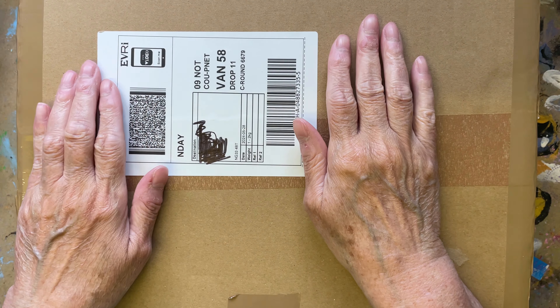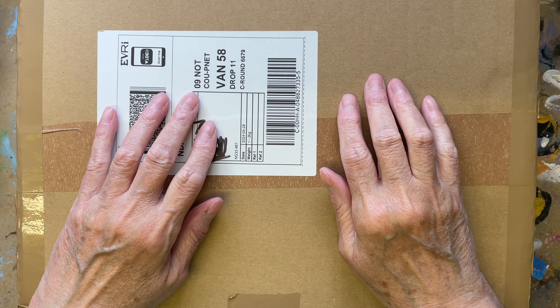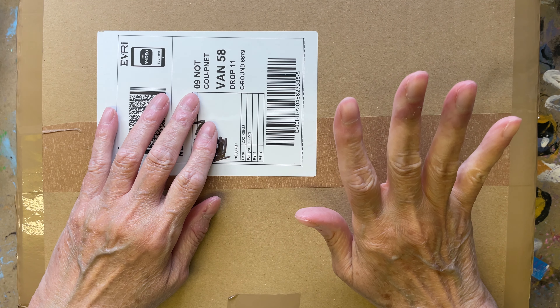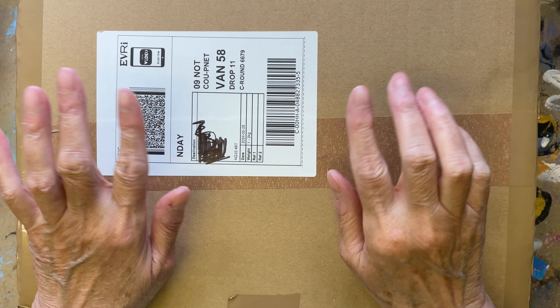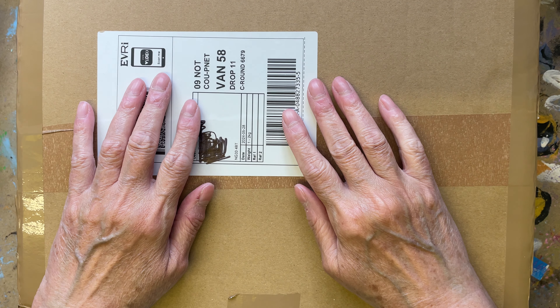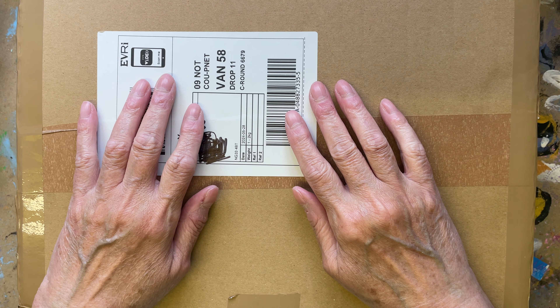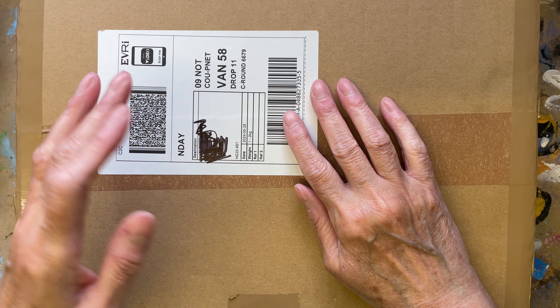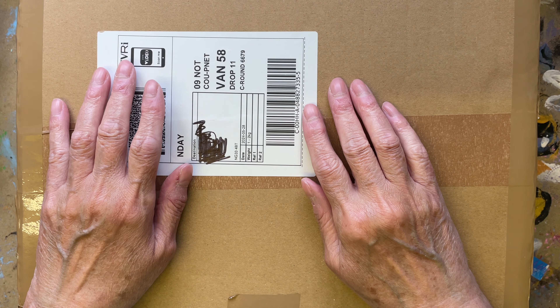Hello my lovelies, how are you all doing? Hope you're keeping well and staying crafty. I'm coming on this time to show you what we've received from our lovely friend Anne Lane. Thank you ever so much, Anne. I know I've already thanked you because we spoke on the phone to you to thank you, so that was nice chatting to you.